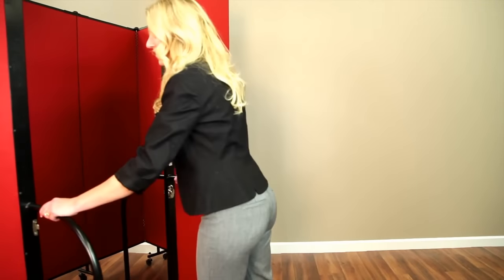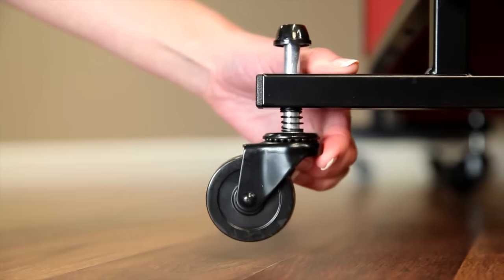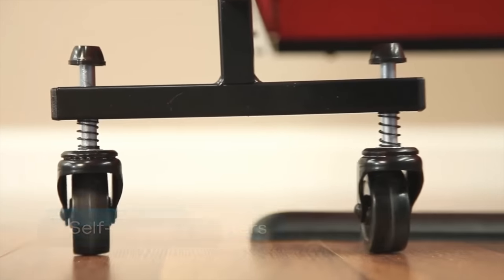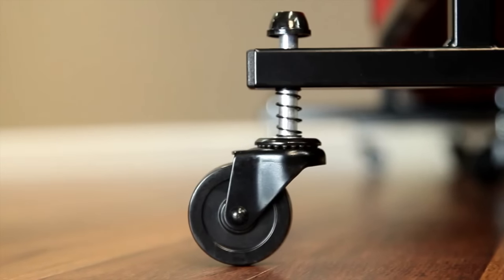Need to cover more space? Dividers lock together using an optional multi-unit connector. Uneven floors? Not to worry — the dividers come with our exclusive self-leveling casters, ensuring every wheel makes full contact with the floor for maximum stability. Our non-marking hard rubber casters are safe for all flooring.